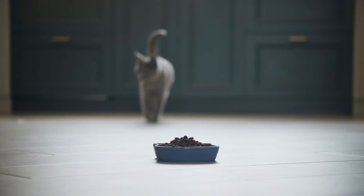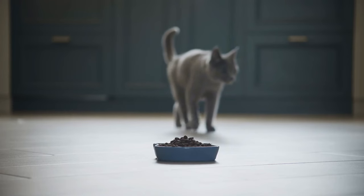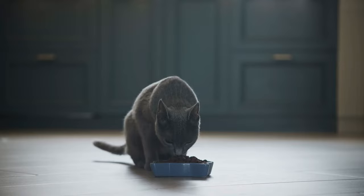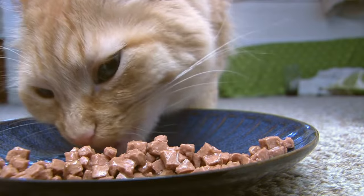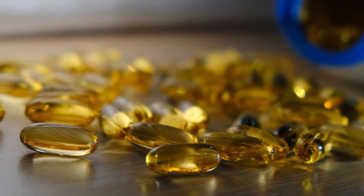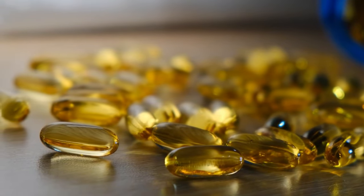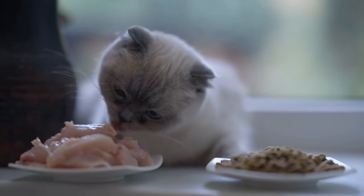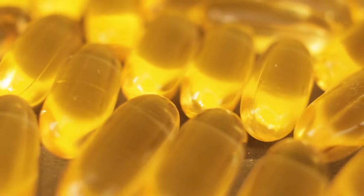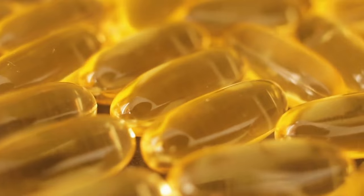Your senior cat needs a protein-packed, low-carb diet to keep those muscles strong and energy levels high. Here's the scoop: aim for wet food with at least 40% protein. Look for omega-3 fatty acids, like in salmon, to fight inflammation. Avoid fillers and go for real meat as the first ingredient. Pro tip: mix in a teaspoon of fish oil to their food for an extra omega-3 boost.